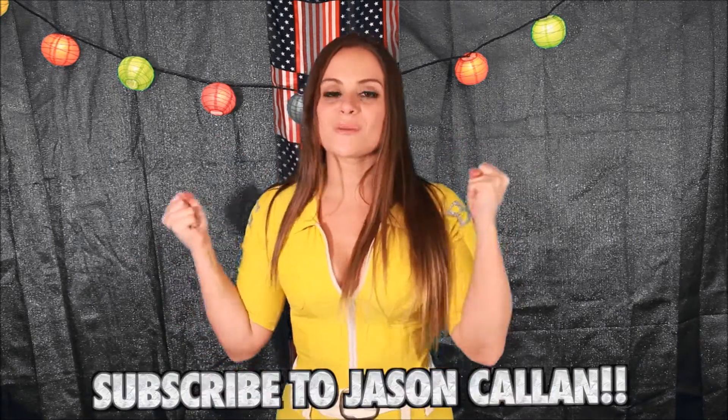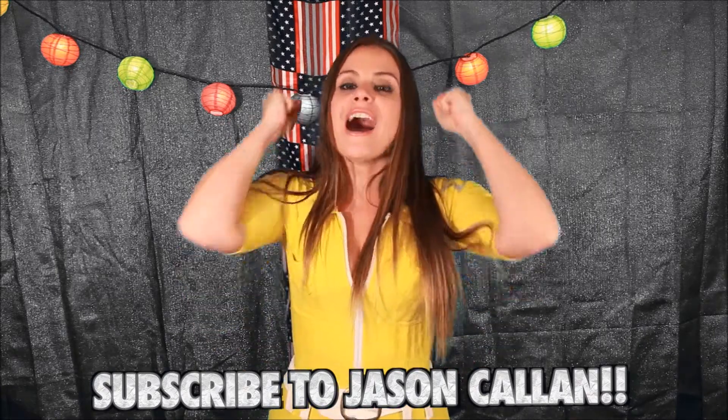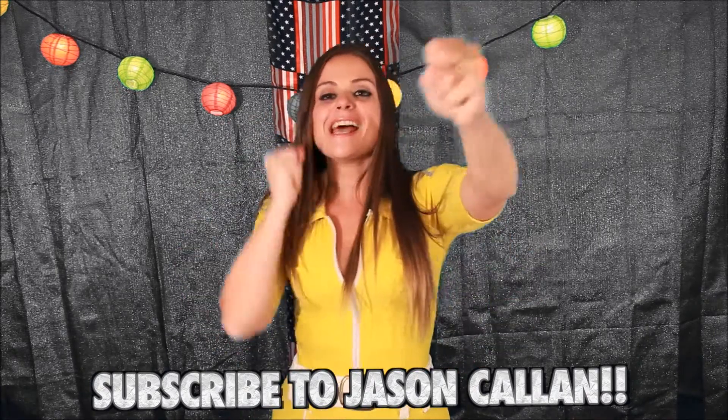Jason Callan, your YouTube channel kicks ass! Everyone should go and subscribe to Jason Freakin' Callan, the hot sauce kingpin of them all. Yeah!